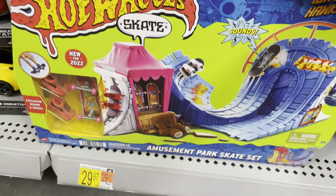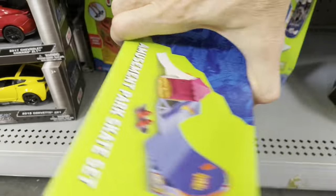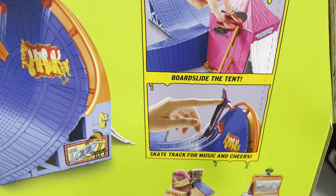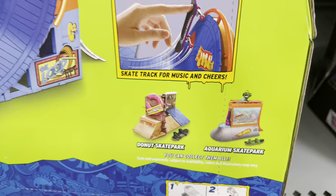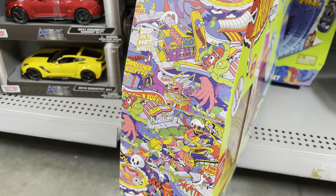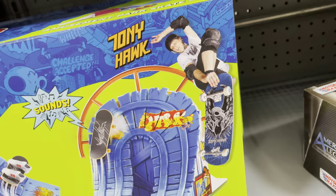Check it out - here's that other part of the Tony Hawk set. It's the amusement park skate set, the middle section between all three sets that combine together. You got board storage, you can skate the entire set, and you get board slide, the tent, and skate track. For music and cheers it connects to the donut skate park and the aquarium skate park. Probably not going to pick it up for 30 bucks, but these are super cool. I love the artwork, all that new school graffiti art. Really rad - hope this line does well. I've already got about half a dozen of these boards, so rock on Tony Hawk.